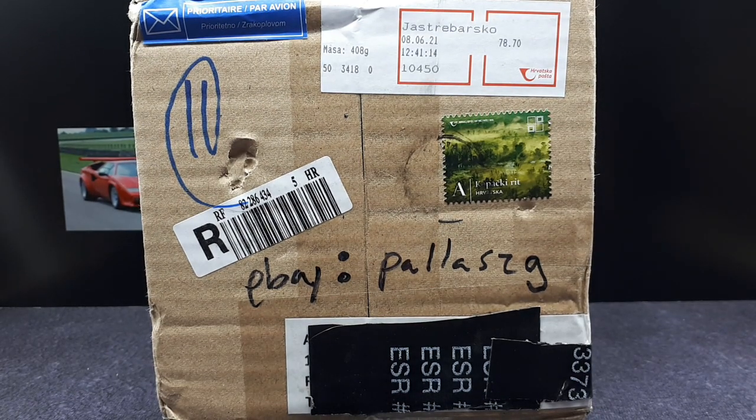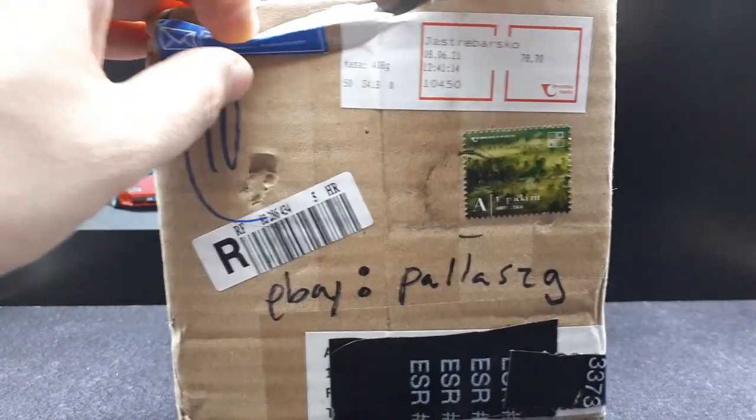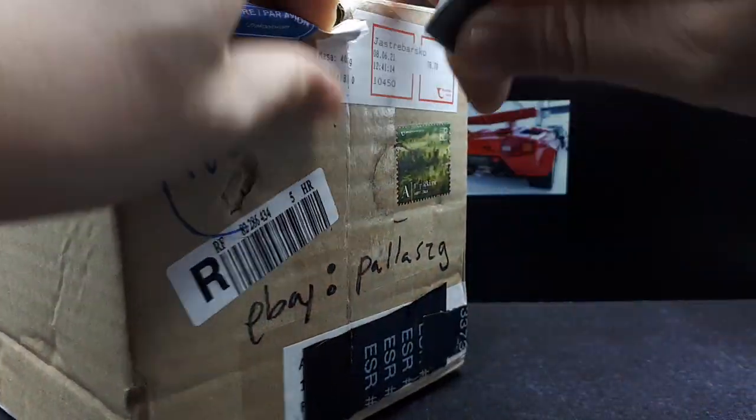Well everyone, another box came in the mail. This time I bought a few models from this eBay seller, Pallas ZG. I've actually bought from this person a few times before. He's actually selling a personal collection, but he happens to have like 10,000 or several thousand models. So let's just see what I've got in the box here.